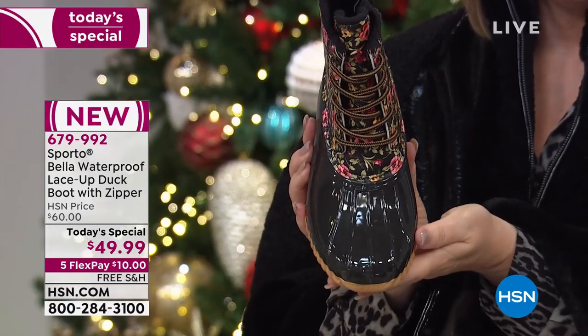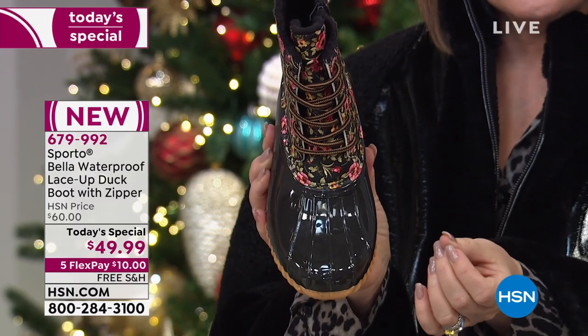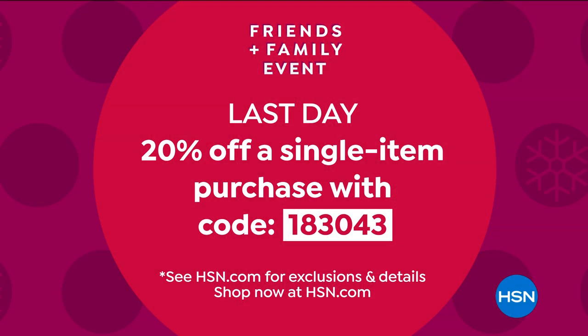It looks like the flowers are painted on there, like one of those fun little ditzy prints. It's $49.99, five payments, $10 on your credit card. If you use the coupon code on this, we'll take another $10 off. Get your coupon code in action before midnight, because that's an extra 20% off anything in the show.